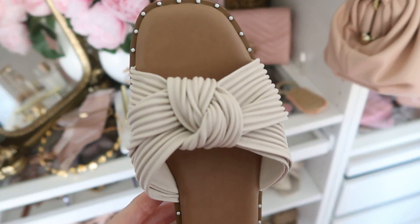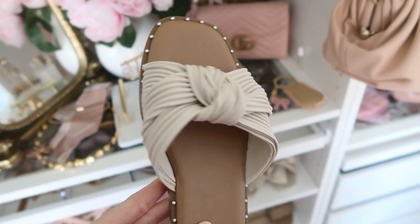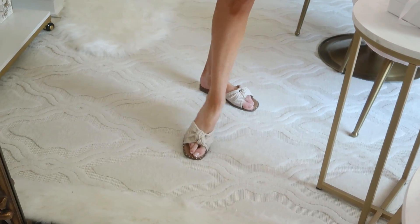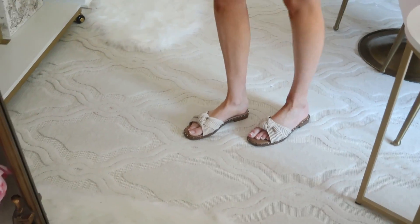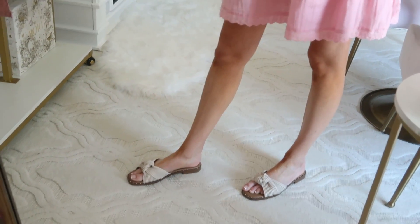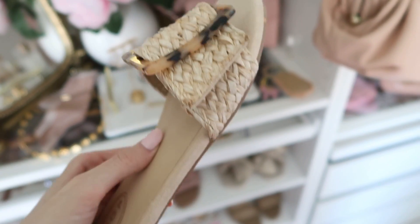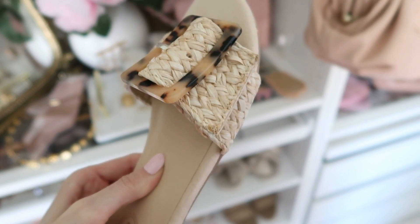Next find is another under-$50 find — these are a knotted slide by the brand Steve Madden, found on sale. I have it in this creamy color, like a creamy white, but they do come in quite a variety of different band styles. Very comfortable, they don't rub or anything on my foot, and they run true to size.